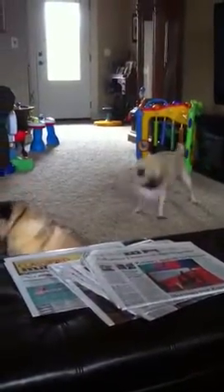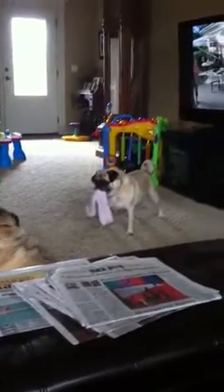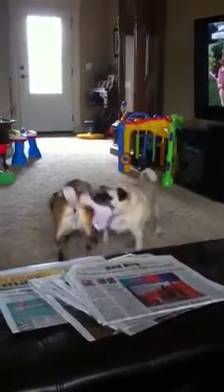The sun used to make our outdoor deck and patio space so hot and uncomfortable we couldn't use it. But then we discovered the Sunsetter Retractable Awning.